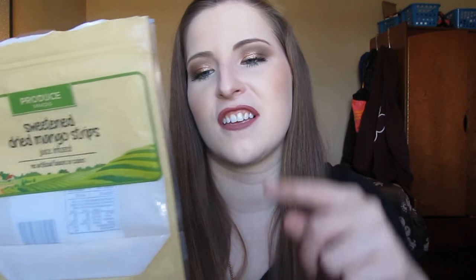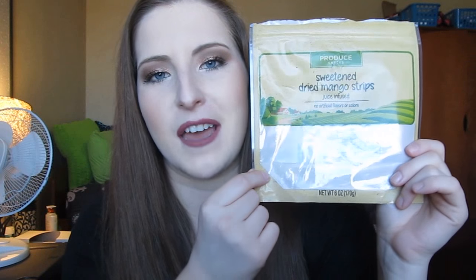Lastly, I want to include this Produce Snacks Sweetened Dried Mango Strips — juice-infused and I believe Walmart exclusive. They were so good — dried mango strips with a touch of sweetness. If you like mangoes and dried fruit, you'll go crazy for these. I ate the bag in under 24 hours. It's not quite a full bag and it's about four dollars, but I'm going to Walmart today and will definitely be picking these up again.